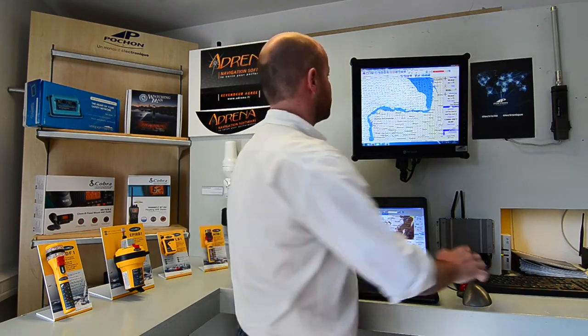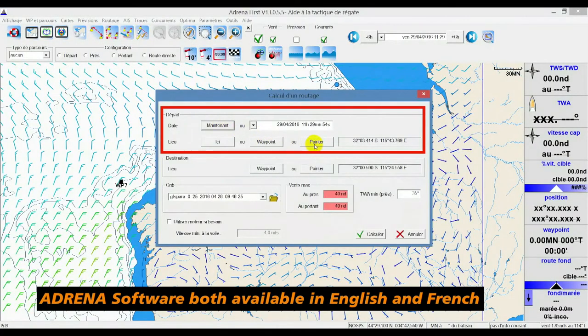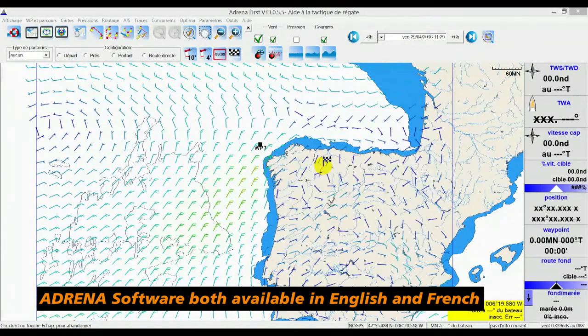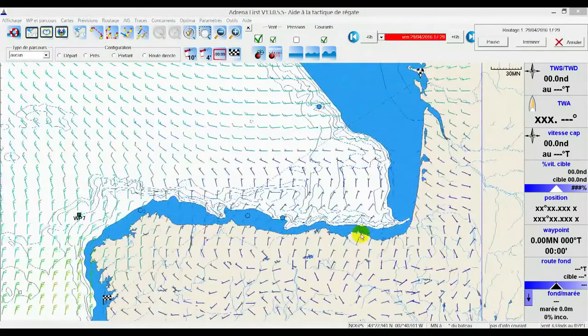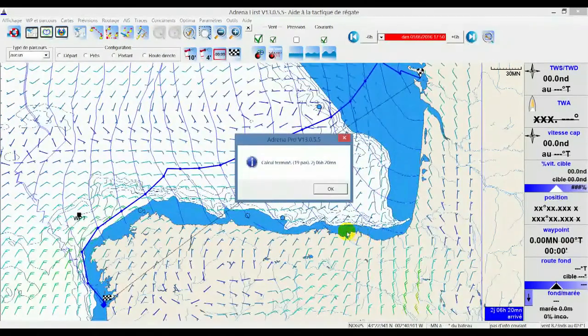Once you've downloaded the latest weather forecast, Adrena software can calculate optimum routing for you. I just need to select the time and date of departure, my starting point — which is La Rochelle in this case — and Porto as the arrival point. I also need to load today's weather forecast, which comes in a file format known as a GRIB. Adrena's routing provides me with a precise ETA, and I can also use it to minimise tide issues or avoid a night-time arrival.